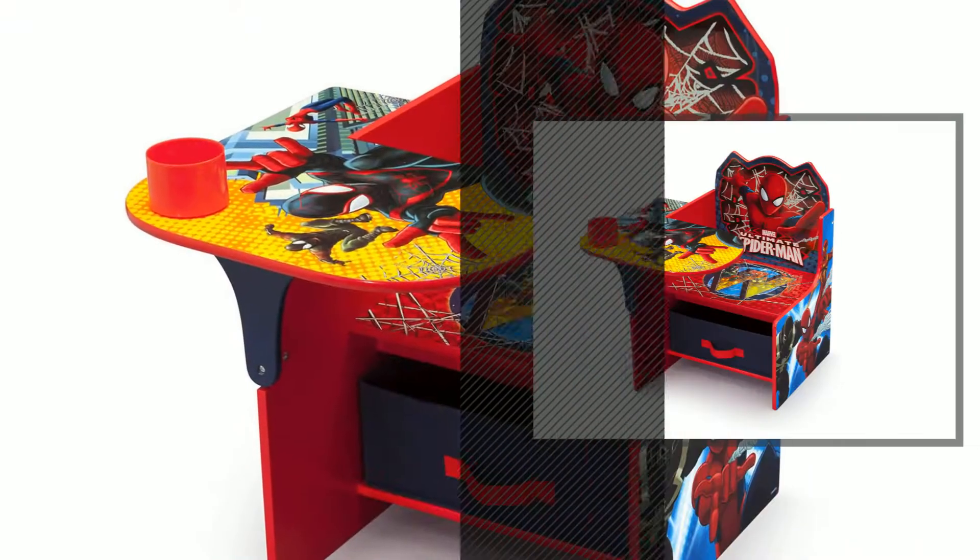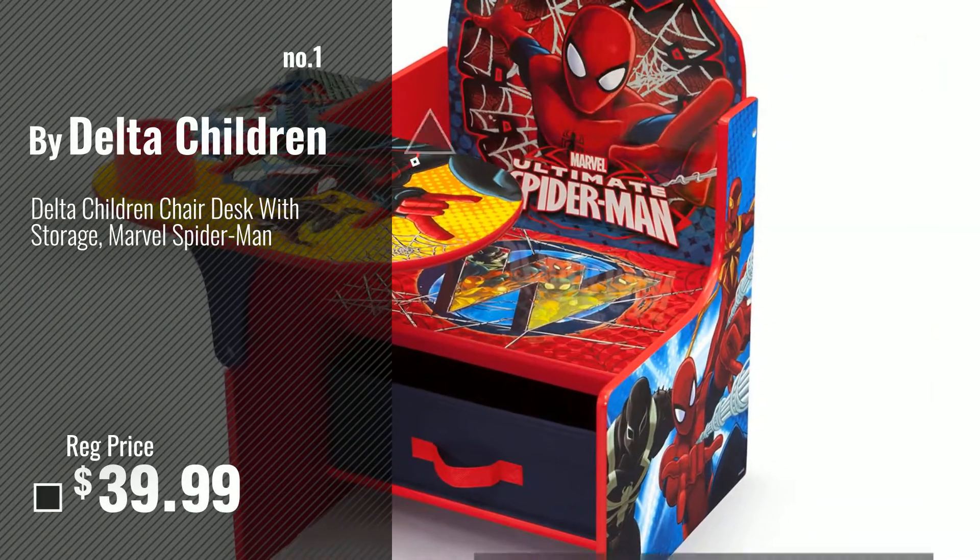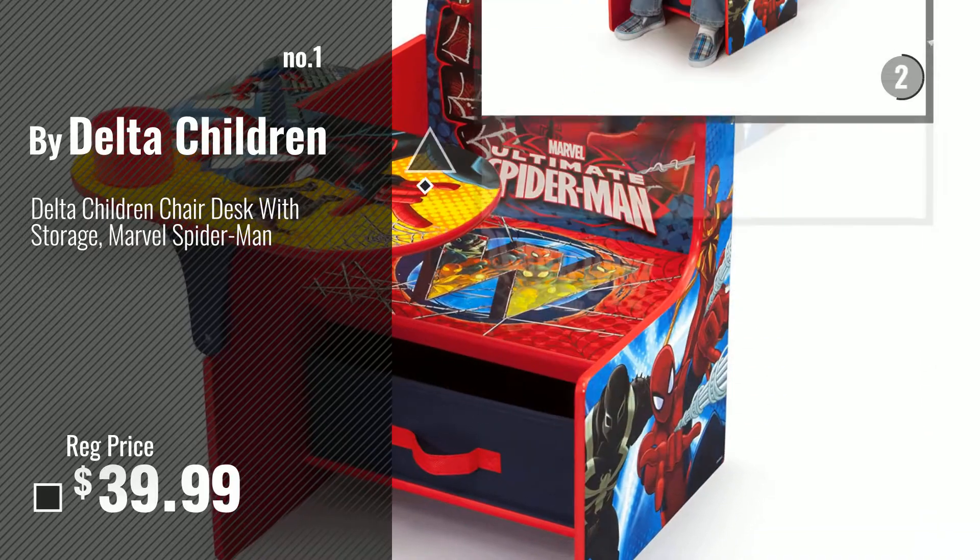Number 1, most popular, by Delta Children. Watch this video, choose your favorite.